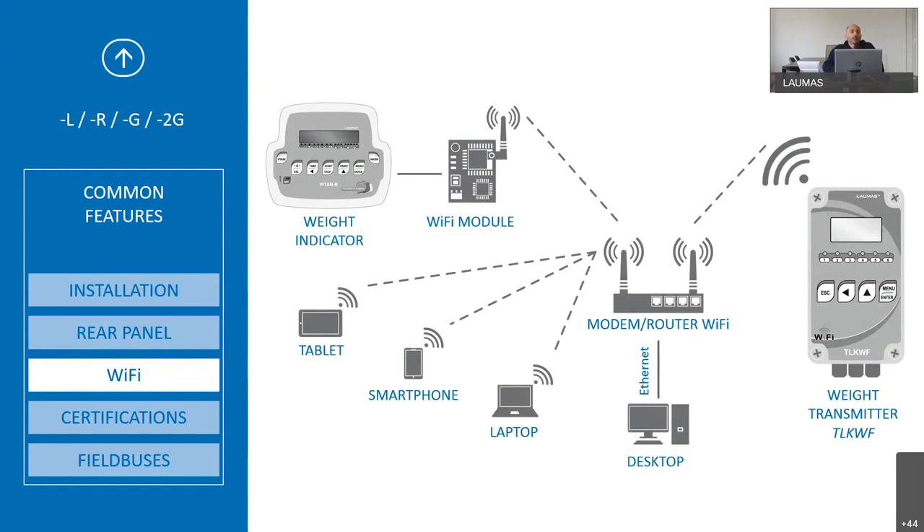The Wi-Fi option permits transmission of weight between indicators that have this option, from an indicator to a TLKWF transmitter, to a Wi-Fi external module, a router, a modem, and to a mobile, tablet or PC where you can read the Lauma page, view the weight, and manage the indicator settings.